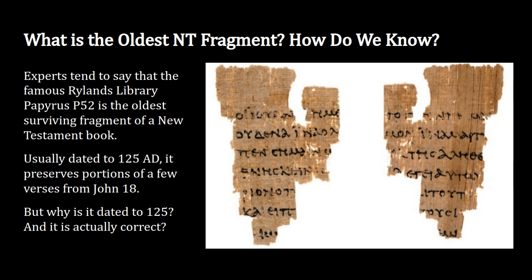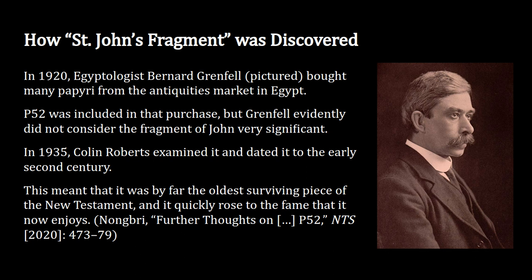Why is it dated to the year 125, and is this date actually correct? Let's start by describing how this papyrus was discovered. In 1920, an Egyptologist named Bernard Grenfell bought many papyri from the antiquities market in Egypt. He sifted through a collection of different documents and bought what he thought were the best ones for the library in England. P52 was included in that purchase. Grenfell didn't really talk about the piece of the Gospel of John — he must not have considered it very significant, and didn't even mention it in his letters to the other librarians.